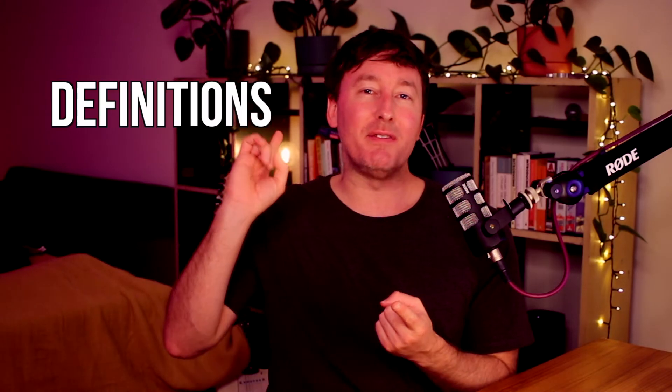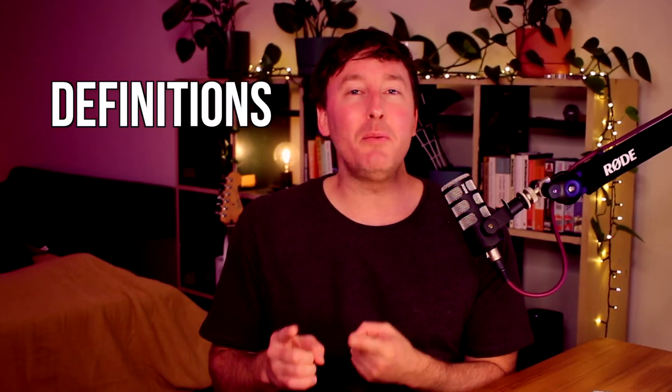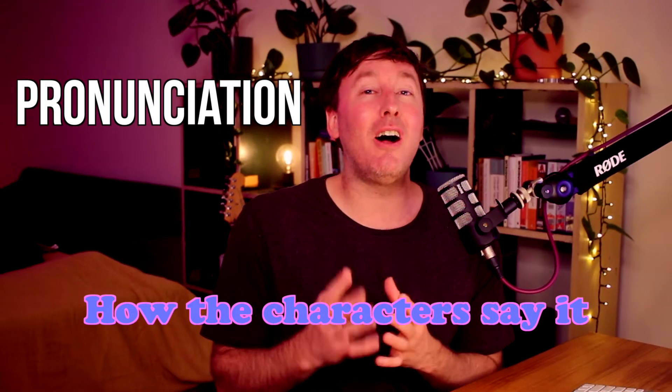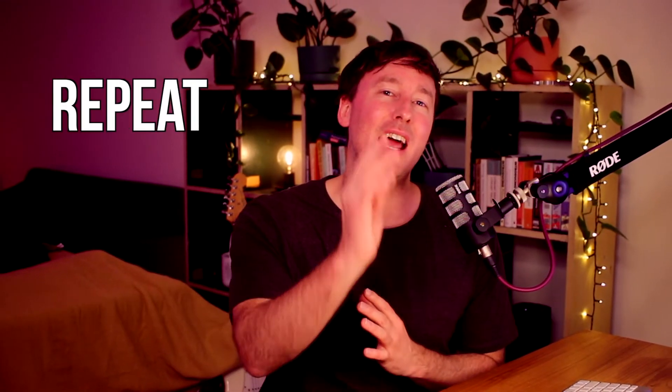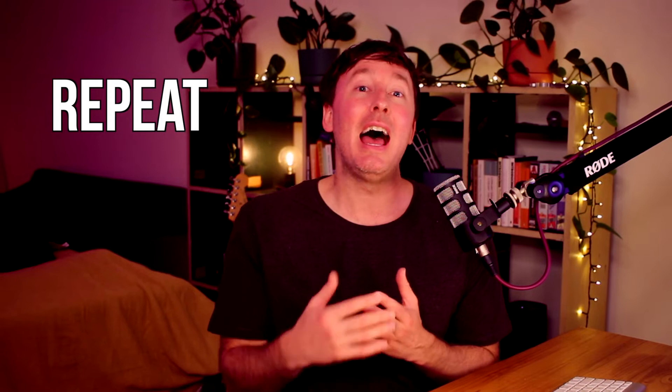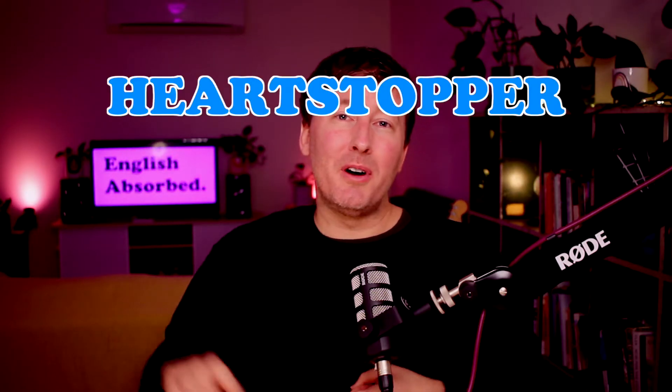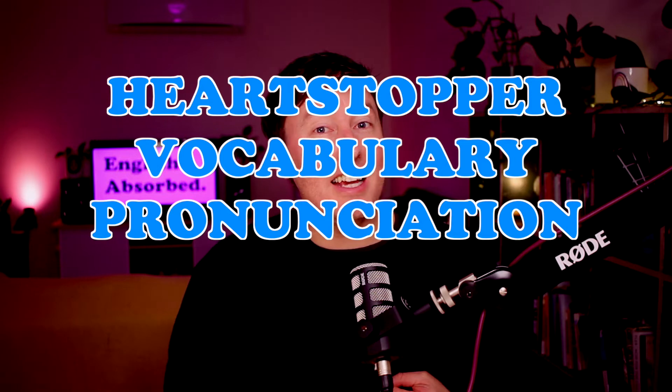First, we'll go over the definitions of the words and then we'll look at the pronunciation and how the characters say it. And finally, I'll give you the chance to repeat the characters in exactly the same way as they say it. This is a great technique called shadowing, and you can use it when you're watching TV to improve your grammar, pronunciation, and basically everything. Let's not waste any more time — Heartstopper vocabulary, pronunciation, repetition. Let's dive in.